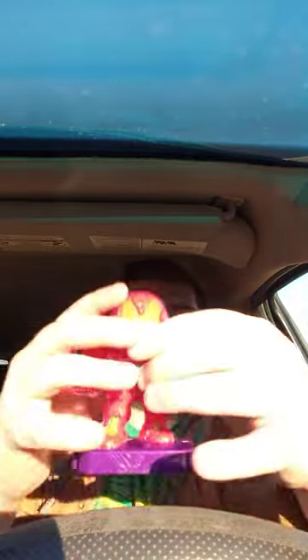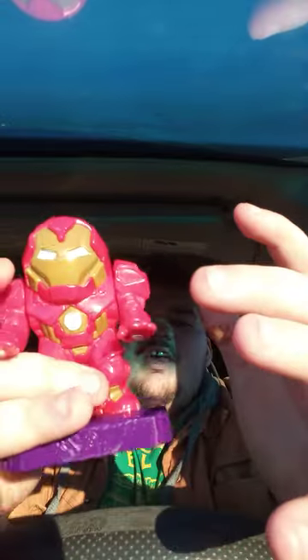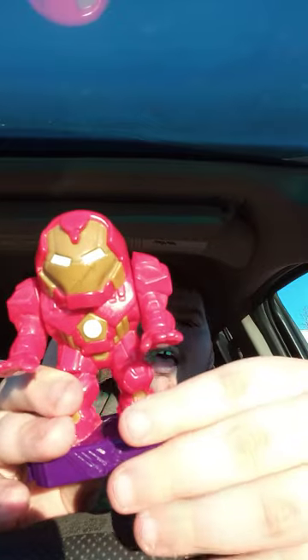Well, except for one of those cheaper Bumblebee movie Happy Meal toys when they were promoting the Bumblebee movie back in 2018. But yes, this came out around 2020 — it's like two years old.